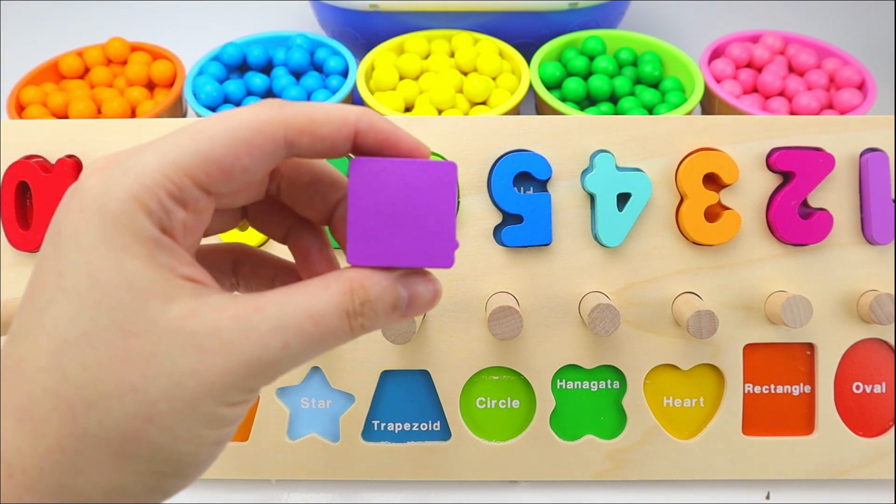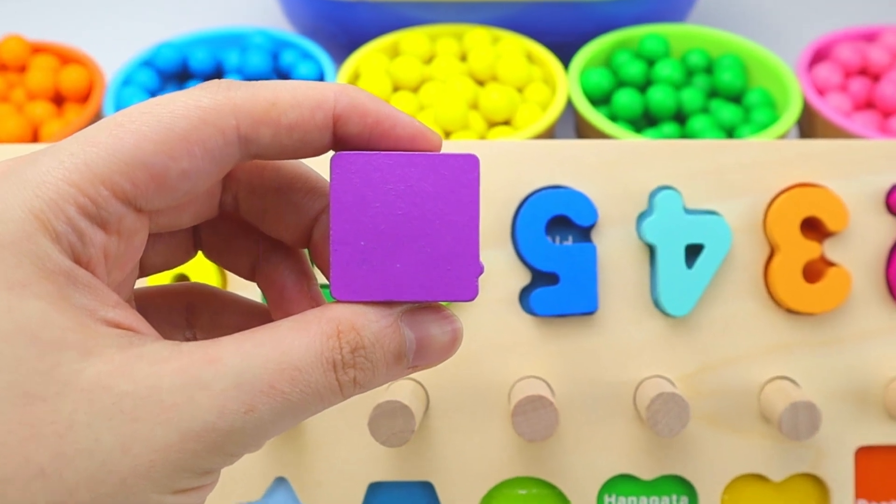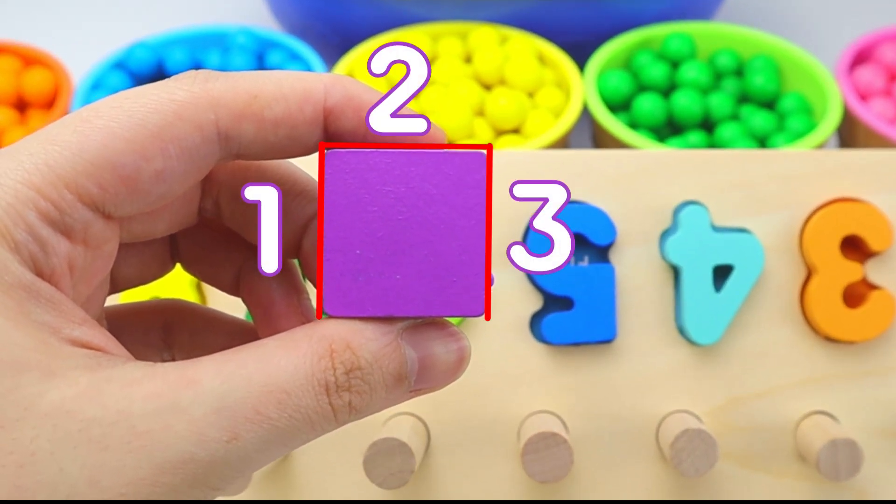We have a purple square, and a square has four sides. One. Two. Three. Four.